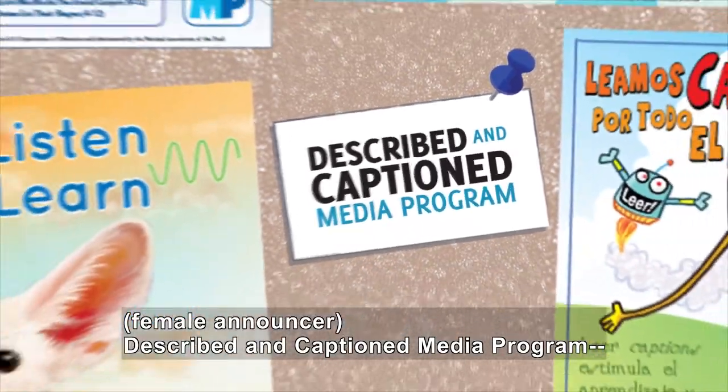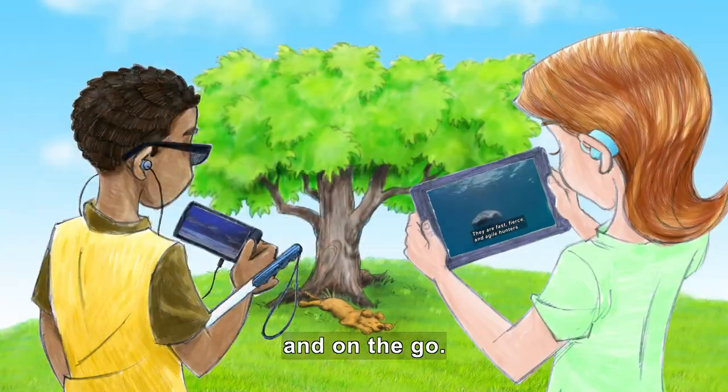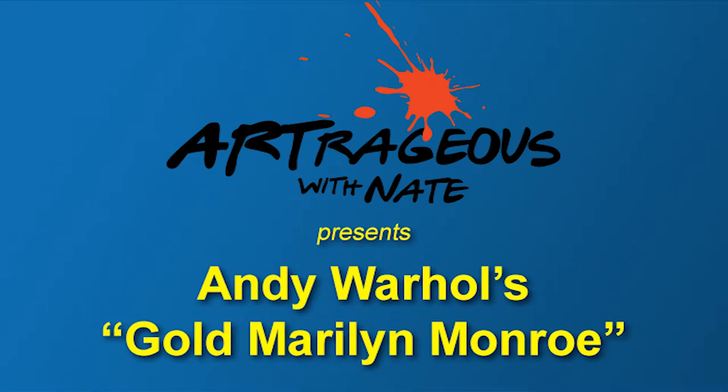Described and Captioned Media Program — in the classroom and on the go — DCMP.org. Artrageous with Nate presents Andy Warhol's Gold Marilyn Monroe.